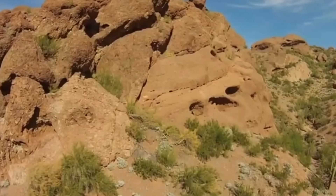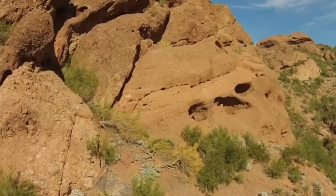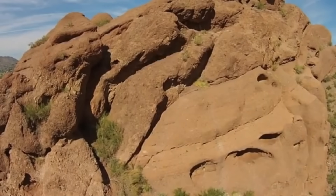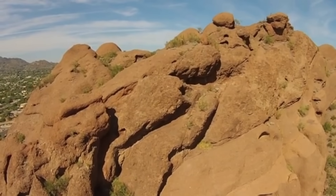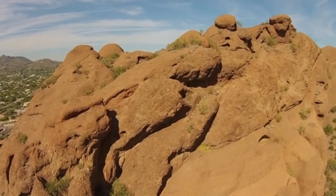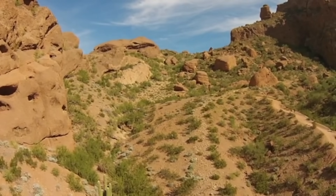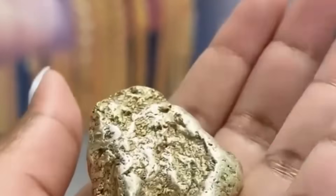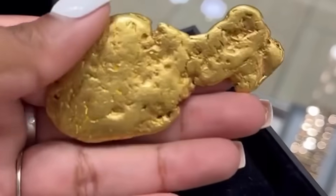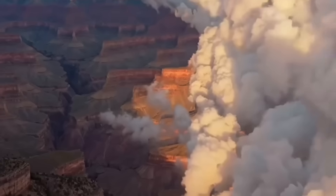So the next time you're out walking in nature, remember this: that gray chunk of shale you stepped on, that jagged quartz with iron stains, that plain-looking stone perched on a riverbank — it might not be ordinary at all. Because the Earth hides its secrets well, and it speaks a language most people never stop to learn. But you just did. You've just unlocked the first clues to a hidden world — a world where treasure doesn't come in chests, but in veins, pockets, and fractures. A world where your eyes are the most powerful tool you own. Until next time, keep safe and keep exploring.